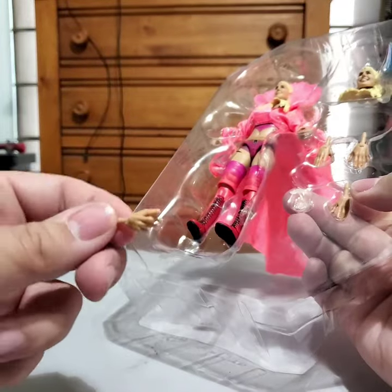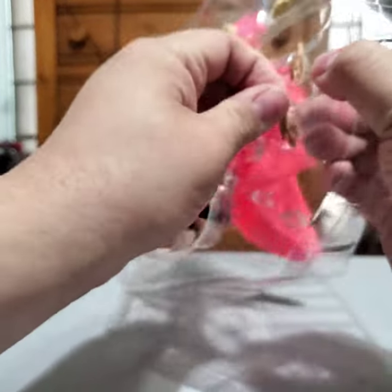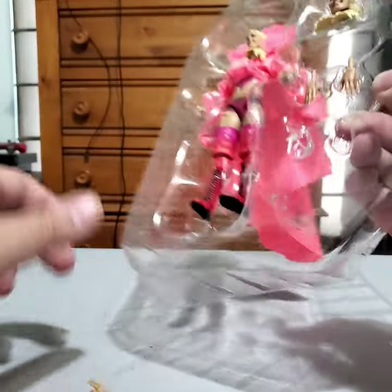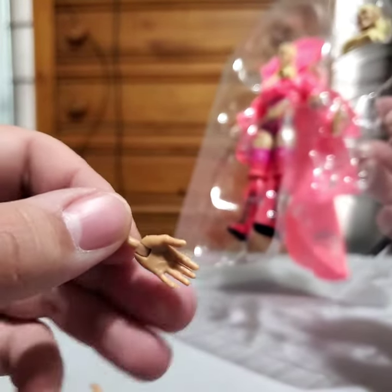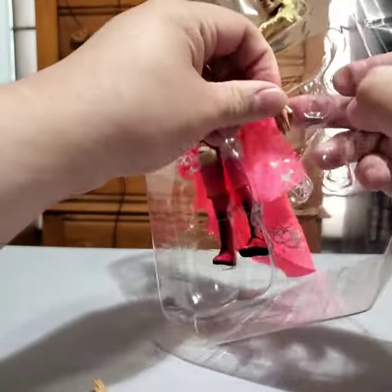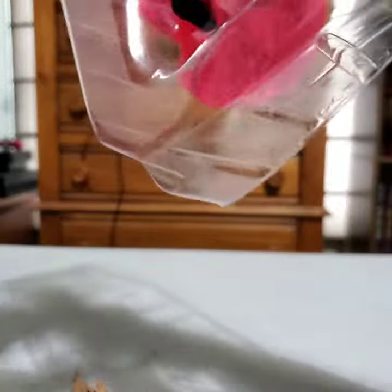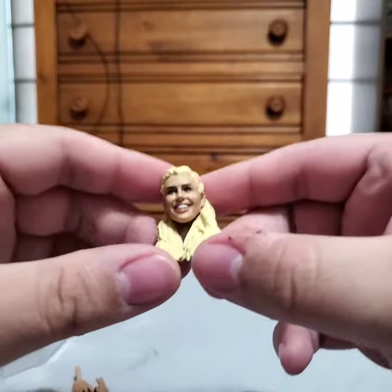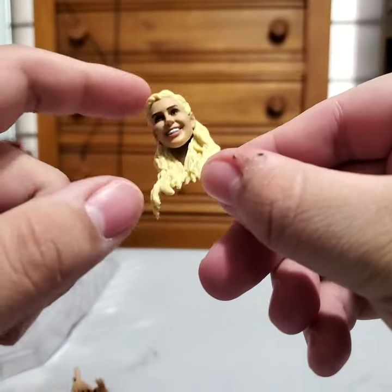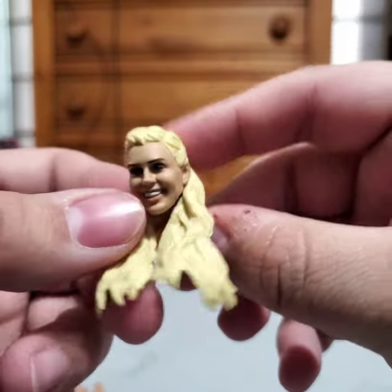She comes with interchangeable hands. We kind of have the Ric Flair walking hands — like the strut hands — but for her. I like that detail, I think it's pretty cool. Then she's got her chopping hands — open palm hands, really — which you can use for her chopping motions. And then, of course, we've got another one of those. There's also an alternate head, which we're growing pretty accustomed to with the Ultimates coming with alternate heads.